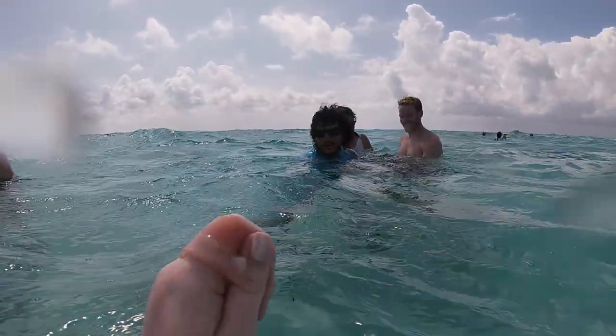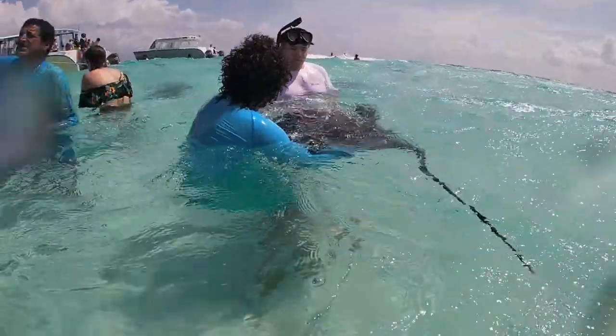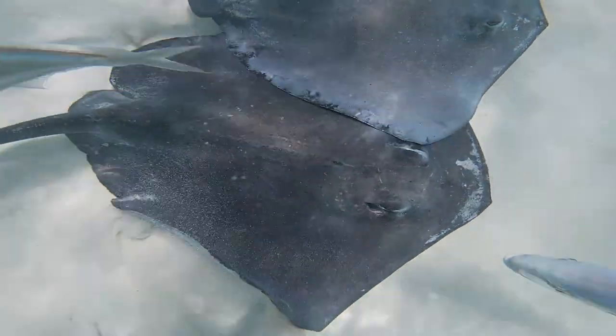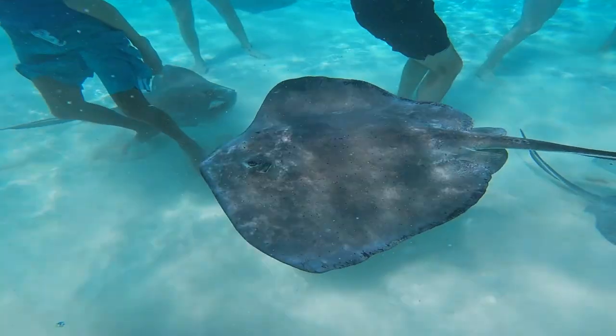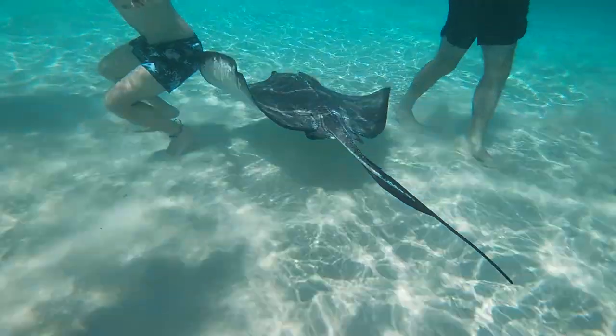We're going to feed the rays. Brandon's feeding a ray but a bird stole mine! Did you have fun? I got to swim with rays. Since I didn't get to do the original snorkeling, I'm glad I got to at least do a short snorkel with the stingrays. They were huge fish too.